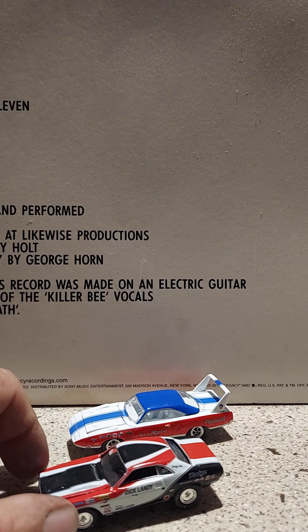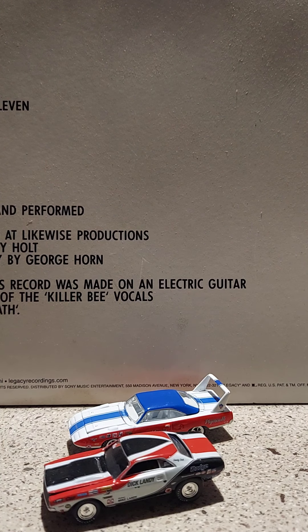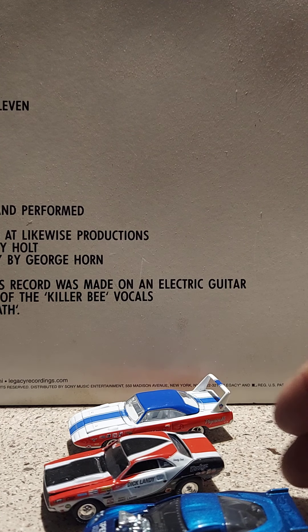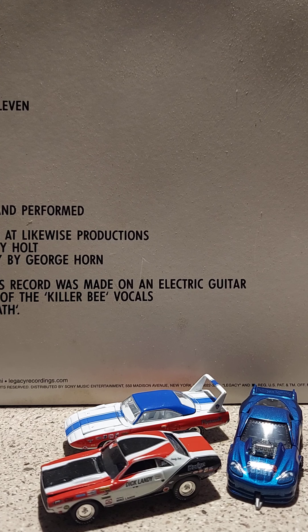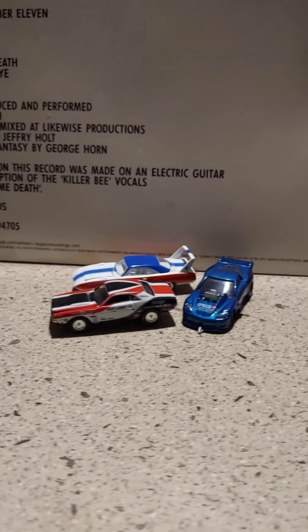And there's Dick Landy's 1970 Dodge Challenger alongside Alex Lofland's Z06 Corvette drag racer. Thank you for watching this video — hope you liked it. I'll try to make some more if I can, and I will catch you at the next one. Thank you very much, everybody have a fabulous rest of the day.